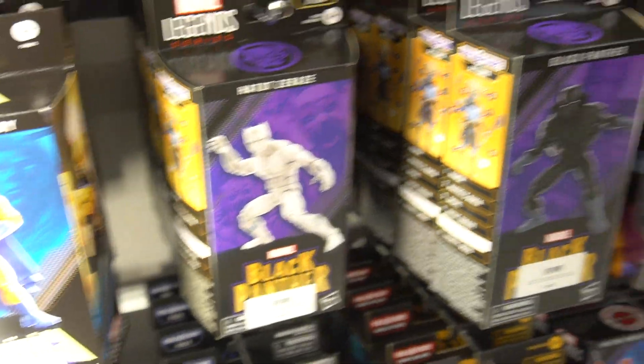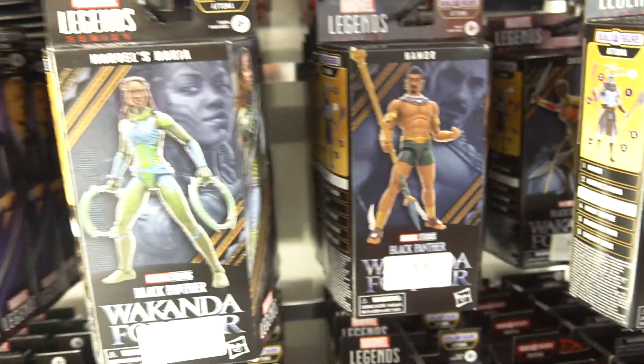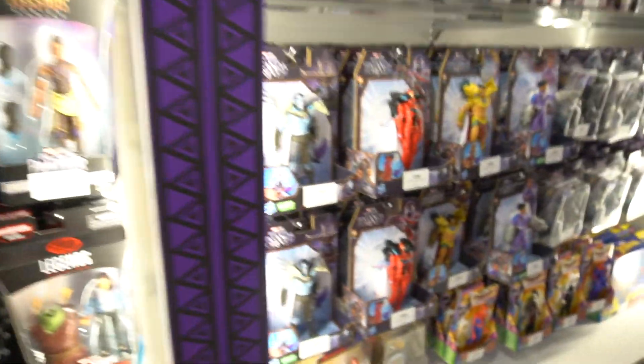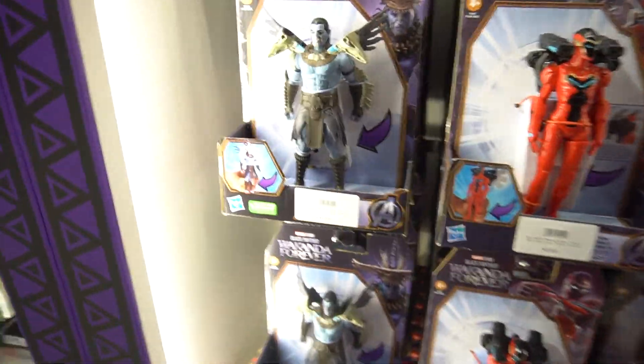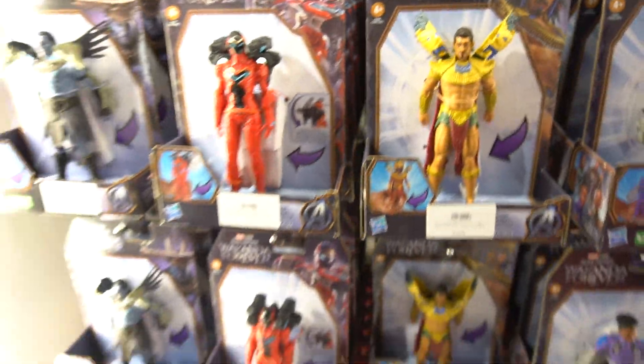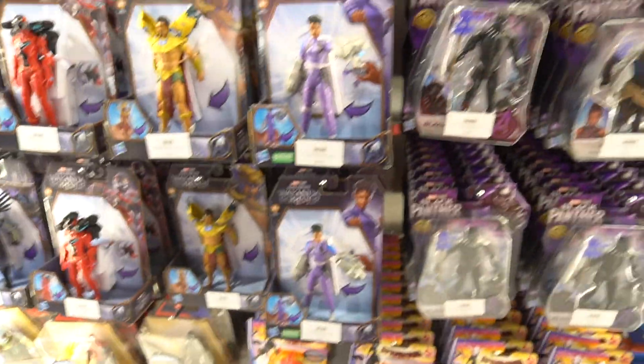Over here we've got Marvel Legends — I picked up some of these, like the Black Panther Wakanda Forever ones. And some of the regular toys — children's toys. I wish my kids were into these because they are pretty cool; it'd be fun to play around with them.